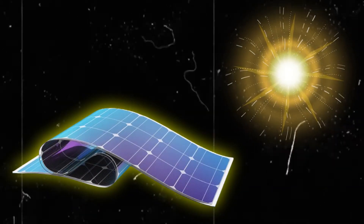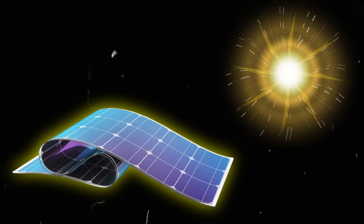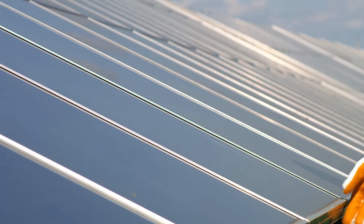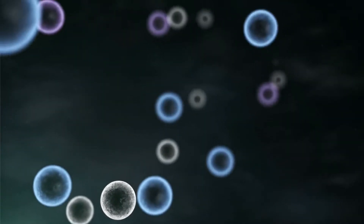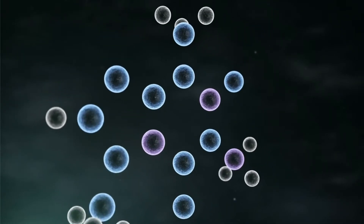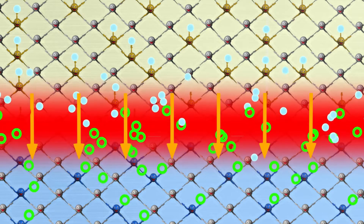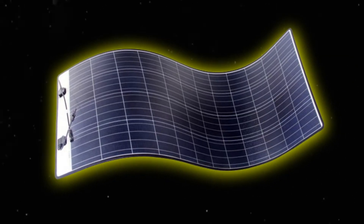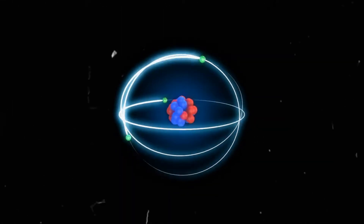Let's discuss how Heliatek Solar Films work. When sunlight hits the surface of the solar panel, it contains tiny particles of light called photons. The surface of the solar panel is made up of special organic molecules that can absorb these photons. When a photon is absorbed by one of these organic molecules, it gives the molecule a burst of energy, exciting the electrons within the molecule and causing them to move to a higher energy level.